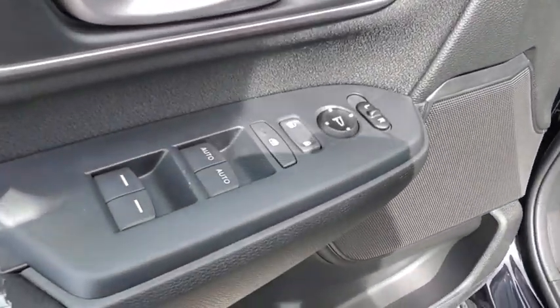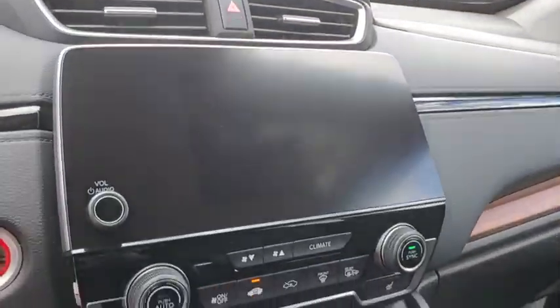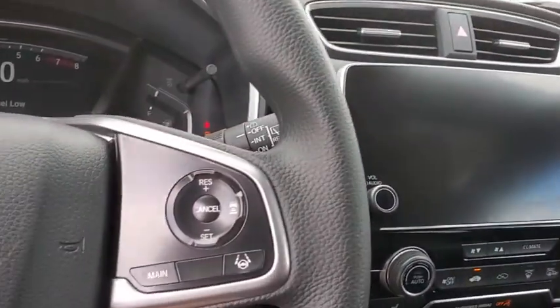Rear window defroster, power windows, overhead console, panic alarm, power moonroof, remote keyless entry, brake assist, tachometer, and power driver's seat.